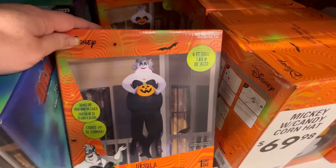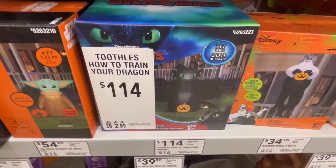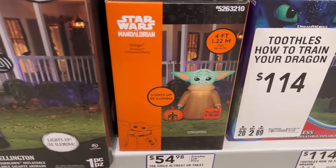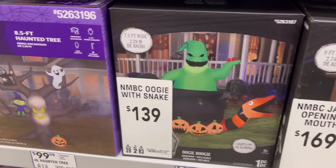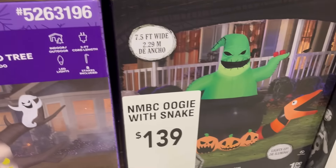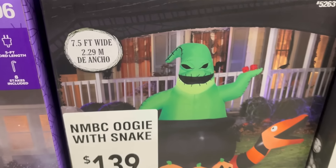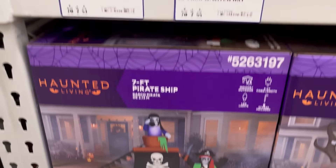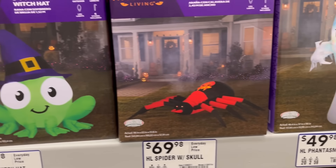I love this Ursula one. They also have this How to Train Your Dragon. I can't remember if I've seen that or not. We have Jack trying to scare people, Oogie Boogie — I love Oogie Boogie. And this one's going to be $139, 7.5 feet wide. I think it means height. They also have the little frog with the witch hat.